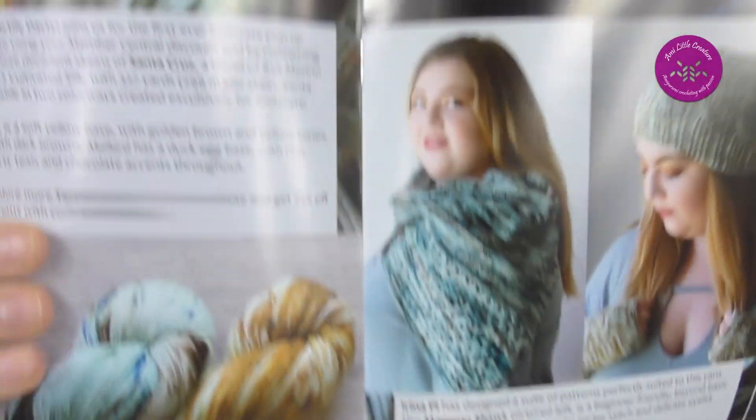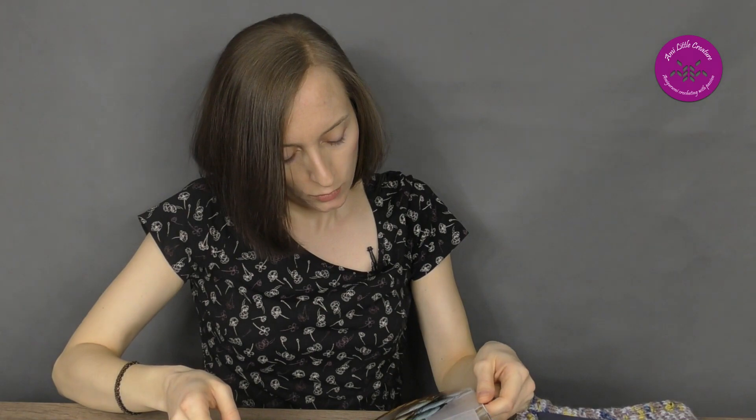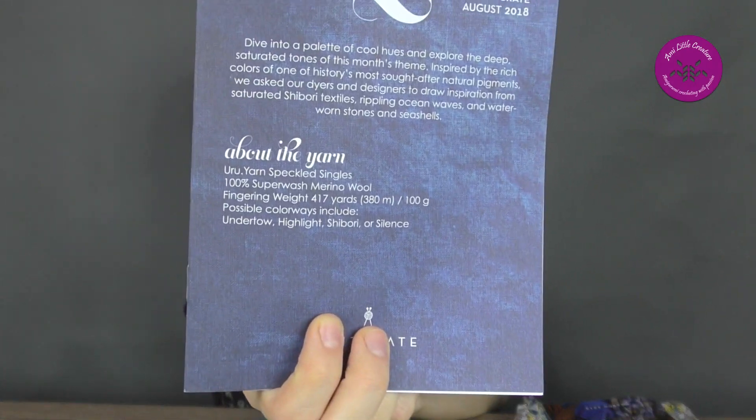Originally it was designed with the yarn Tactile Decktail, if you're interested. It was a colorway Middle Lark. And I used a KnitCrate yarn from this crate — Indigo Glow — it was the theme from August 2018. The yarn is URU Speckled Singles, 100% superwash merino wool, fingering weight, in the colorway Shibori. Because it's a fingering weight, I used two threads simultaneously.